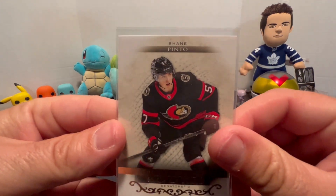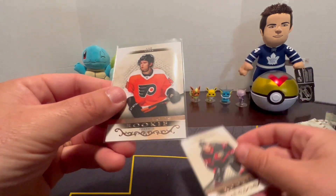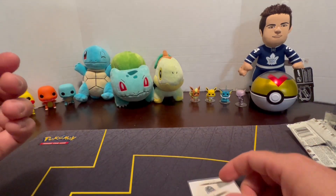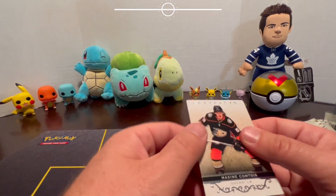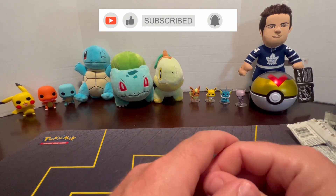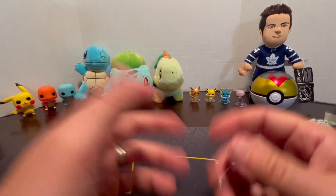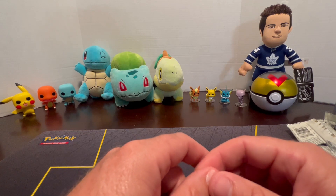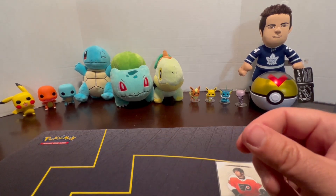We got a Shane Pinto rookie - yeah, like a bronze rookie - and then we got a Cam York bronze rookie. Alright guys, let us know if you liked it. Give us a like, follow, subscribe, turn on your notifications - we'll let you know when we post more videos. Let us know what you think about today's video, let us know if you opened any Goodwin Champions, Artifacts, or any SP, and let us know if you got any pulls out of them. We'll see you guys in the next video - have a good one.